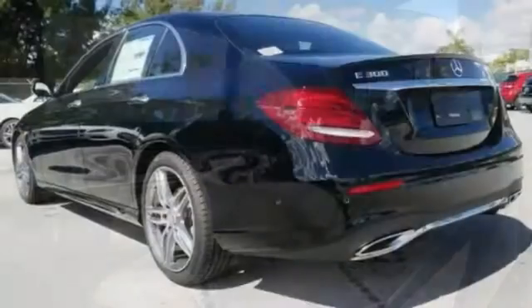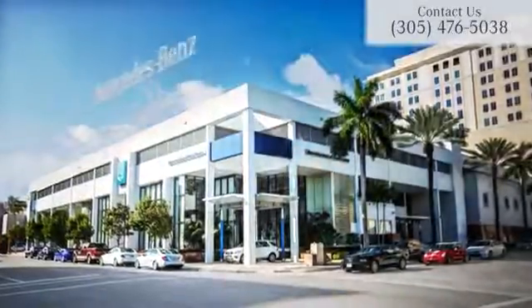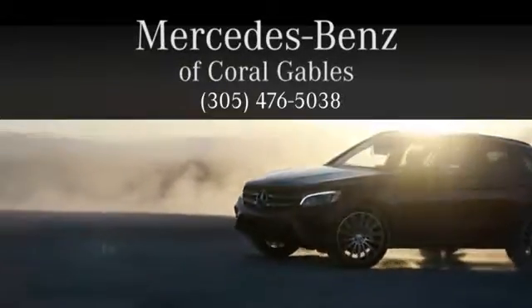Come on out and see this Mercedes-Benz today and take it for a test drive. You'll be very impressed. At Mercedes-Benz of Coral Gables, we look forward to your visit and deliver excellence at every mile.